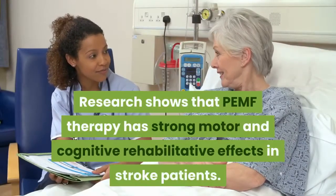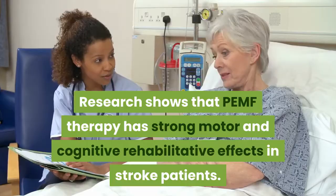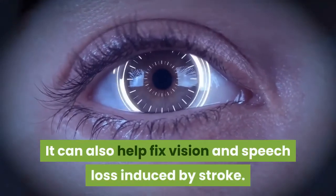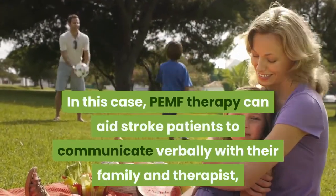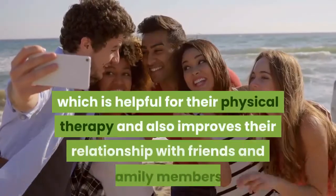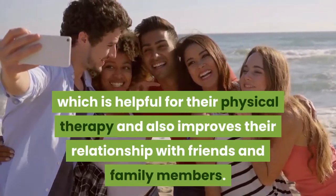Research shows that PEMF therapy has strong motor and cognitive rehabilitative effects in stroke patients. It can also help fix vision and speech loss induced by stroke. PEMF therapy can aid stroke patients to communicate verbally with their family and therapist, which is helpful for their physical therapy and also improves their relationship with friends and family members.